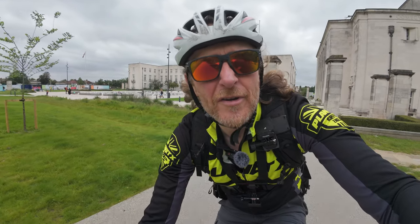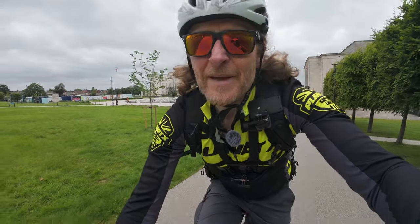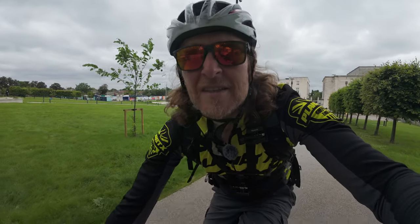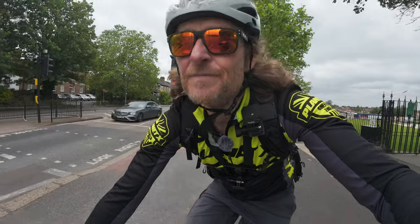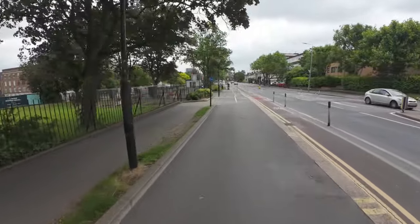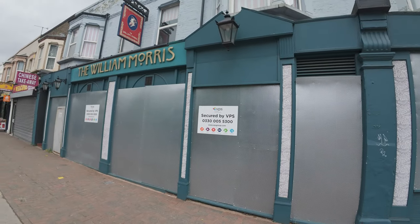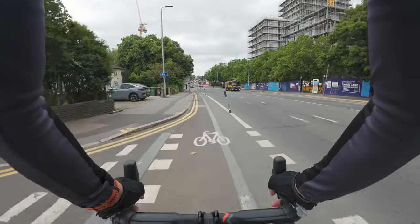Walthamstow in the Borough of Waltham Forest is about seven and a half miles east of London, or about 12 kilometres. It became really cool to live after the 2012 Olympics, when gentrification started to take over and all the cool, arty types started moving here. It's now one of the shoreditch-like areas. There are lots of cycle lanes here, which makes it cool. And there's a closed pub called the William Morris.